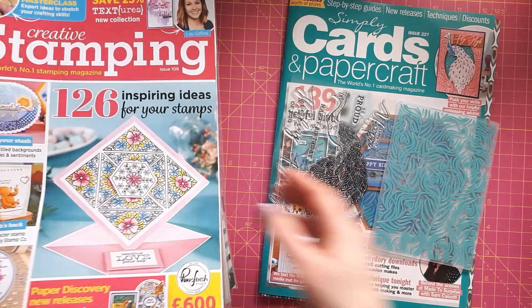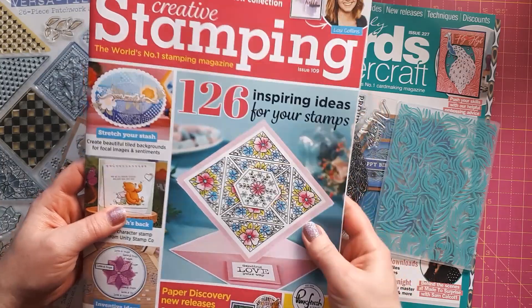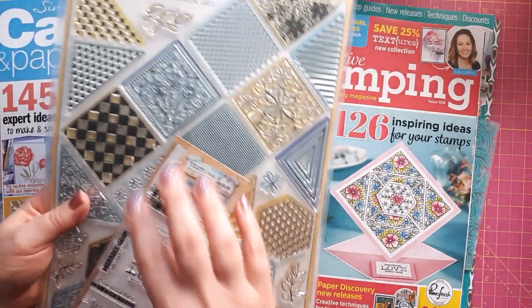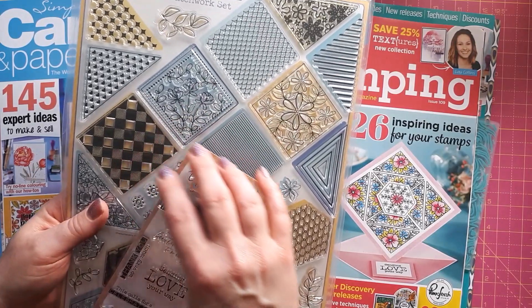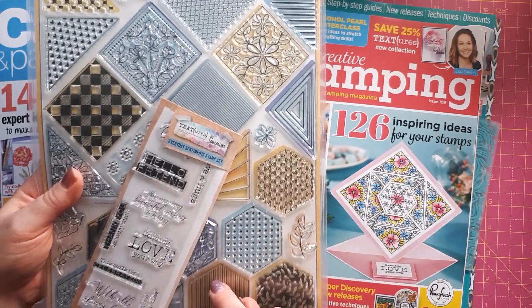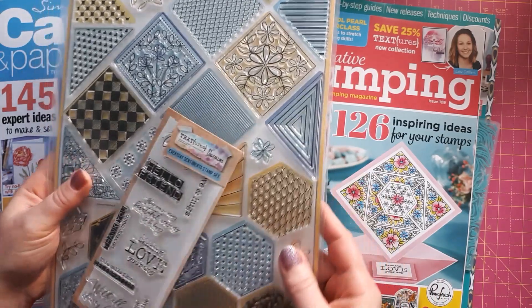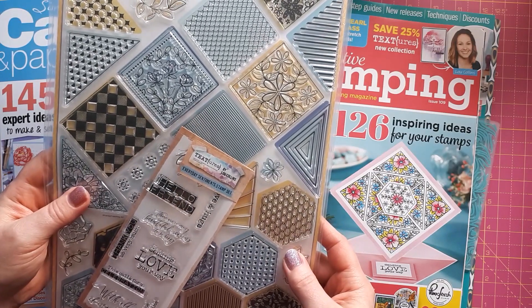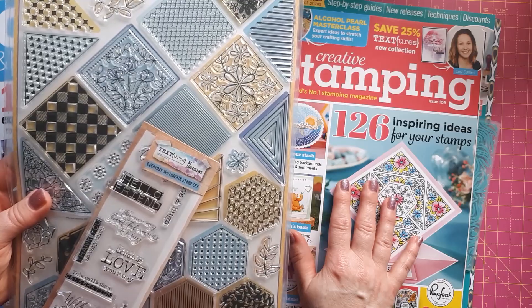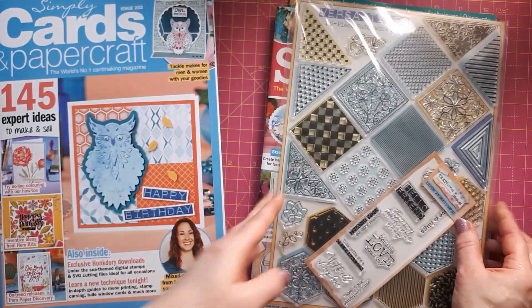The next one is Creative Stamping Magazine issue 109. I really love this one — at first I wasn't quite sure whether they were actually stamps, but it has got all these square and octagon stamps with different patterns and some sentiments by Lou Collins. I think this will be very versatile; I've already had a look at various techniques for using these, so I can get very creative with that.